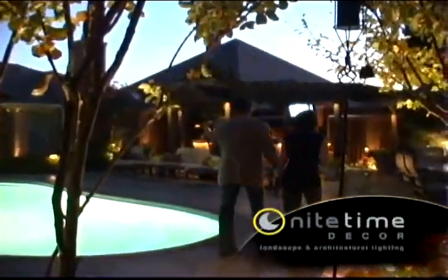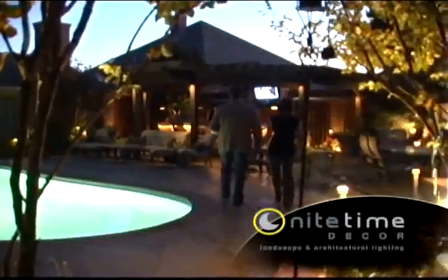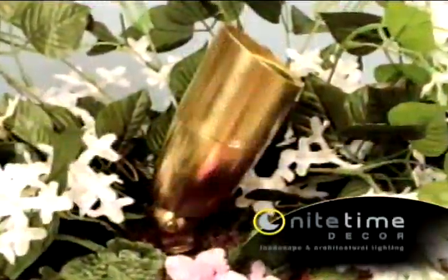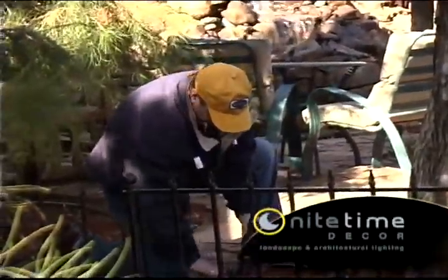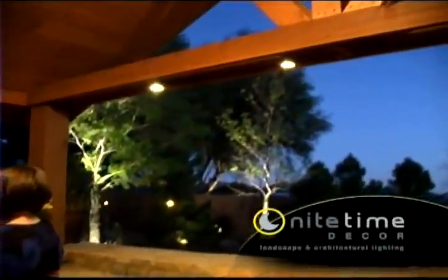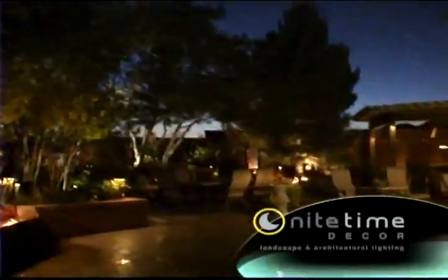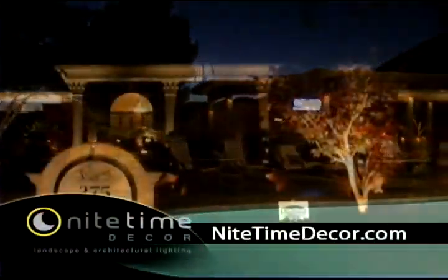Plus, you can rest assured that your Nighttime Decor landscape and architectural lighting was installed using the best products on the market, the most innovative wiring and connection methods and the latest in design techniques. So sit back, relax and enjoy the renewed view of your property with Professional Landscape and Architectural Lighting by Nighttime Decor.